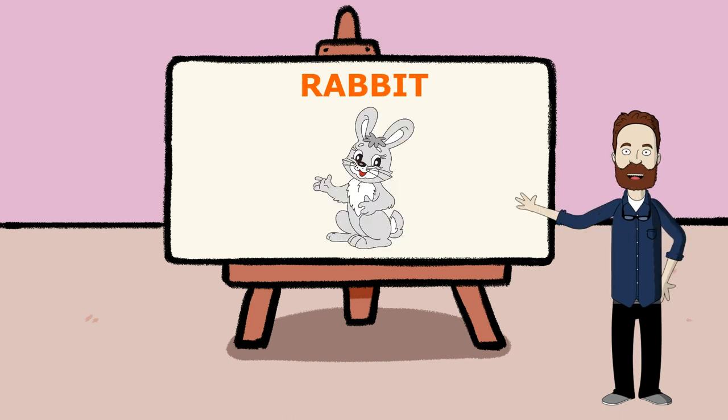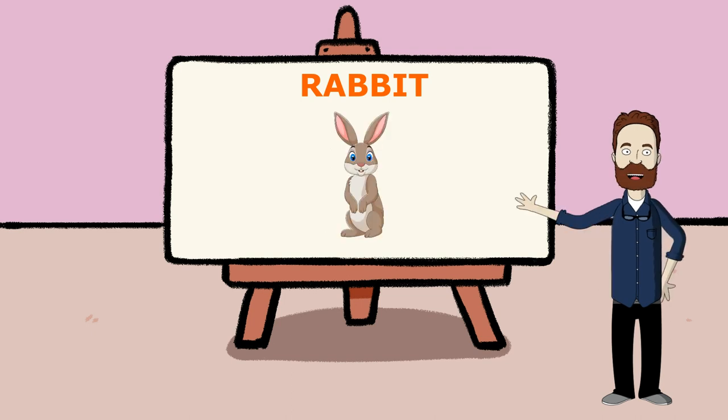This is a rabbit. Rabbits are beloved and affectionate animals that can be easily raised by humans in the backyard or on the farm. We get meat, fur, and even manure from rabbits, which can be used as fertilizer for the garden.